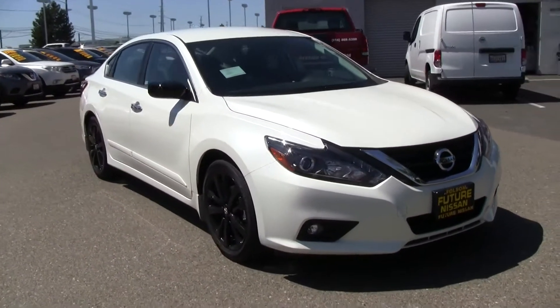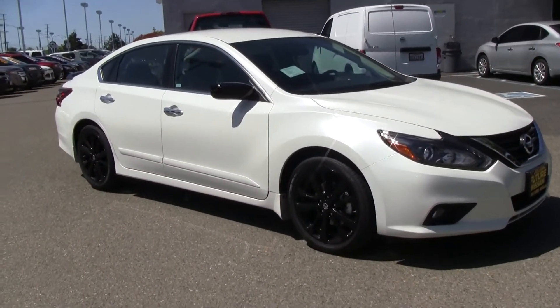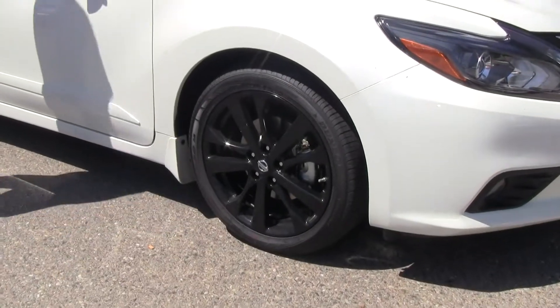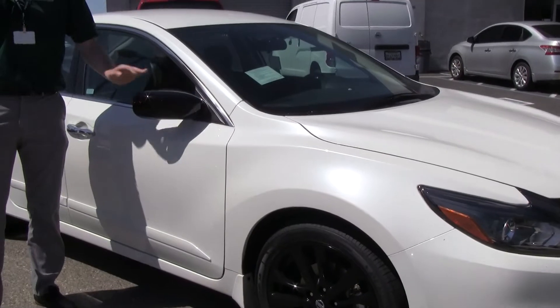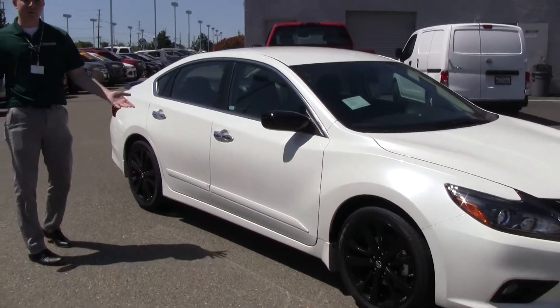Up front you have the daytime running headlights with LED headlamps, and as you can probably already tell, you have the blacked out 18 inch aluminum alloy wheels with the blacked out side rear view mirrors as well. That's exclusive to the Midnight Edition Package. I think it looks pretty great with the pearl white premium paint.